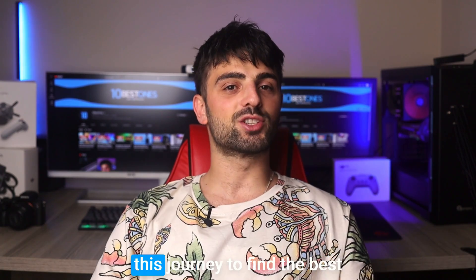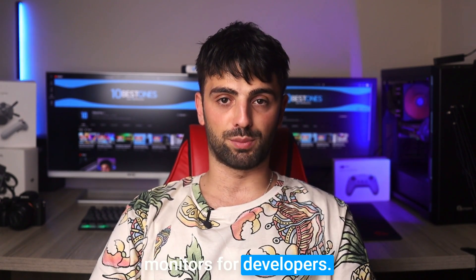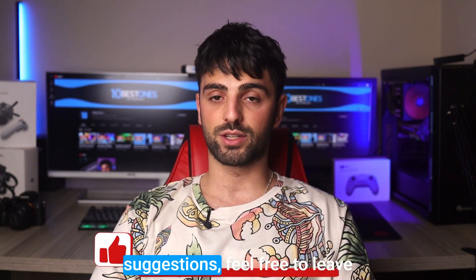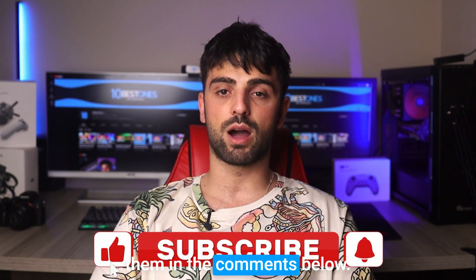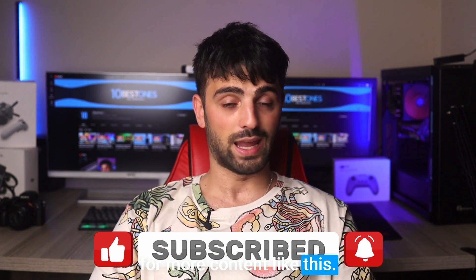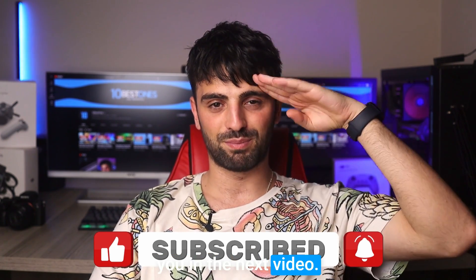Thanks for joining me on this journey to find the best monitors for developers. I hope you found this video informative and helpful in making your decision. If you have any questions or suggestions, feel free to leave them in the comments below. Don't forget to like and subscribe for more content like this. Happy coding and I'll see you in the next video. Peace out.